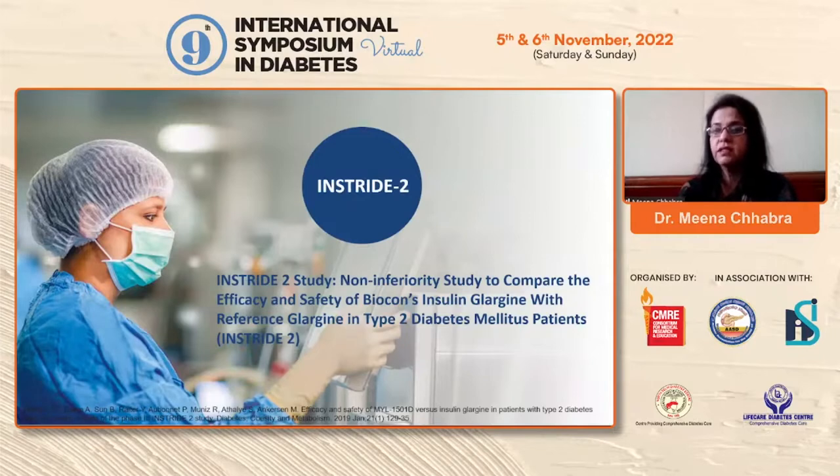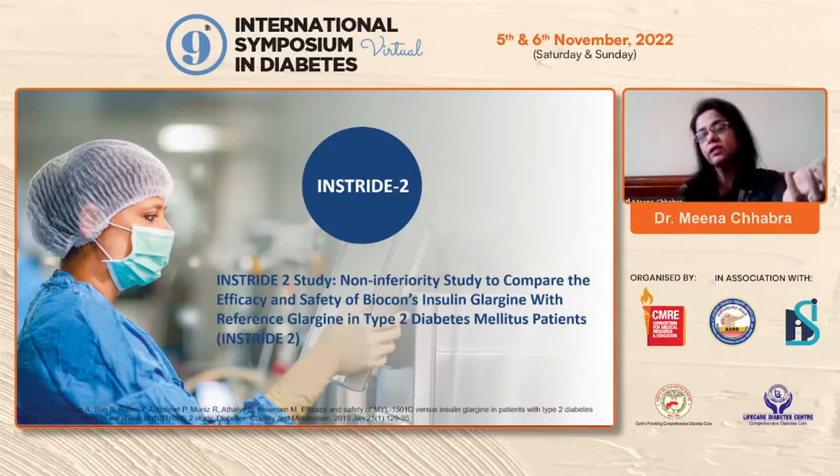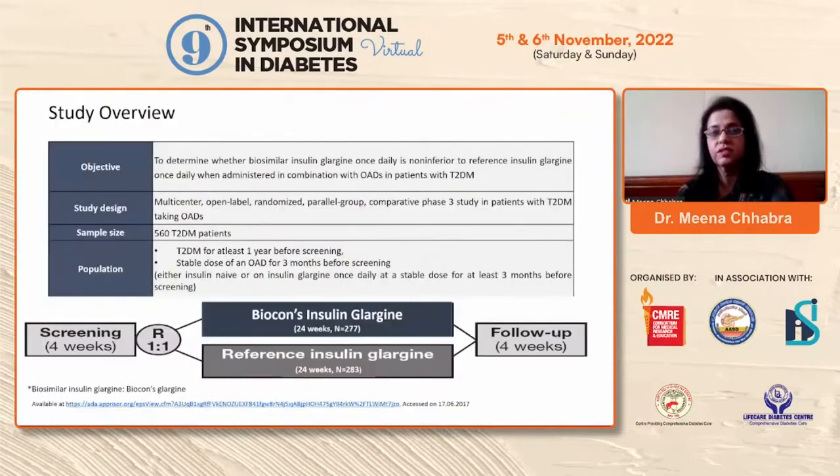InStride 2 was the non-inferiority study comparing efficacy and safety of Biocon's insulin glargine with reference glargine in Type 2 diabetes patients — InStride 1 was Type 1, InStride 2 is Type 2. The objective was the same: to determine whether biosimilar insulin is non-inferior to reference insulin. It was a multi-centric, open-label, randomized, two-group trial.